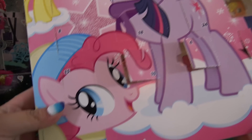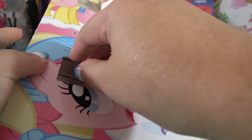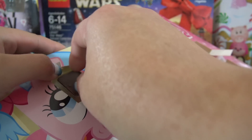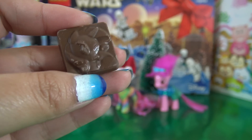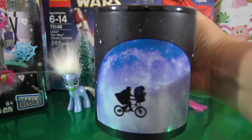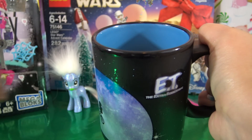The My Little Pony Chocolate Calendar, and door number 15 is right here. Let's see what character is on the chocolate for day 15. Day 15 has Rarity on it — super cute. I'm actually drinking some tea right now in this super cute mug that I just got on my vacation to Universal Studios, so I hope the chocolate tastes good with my tea.